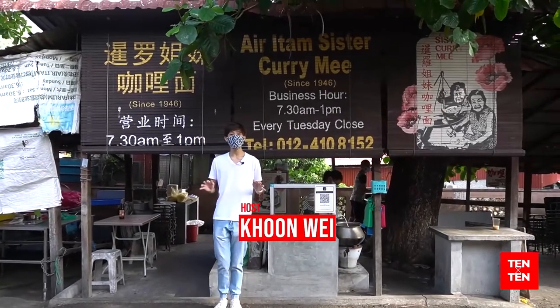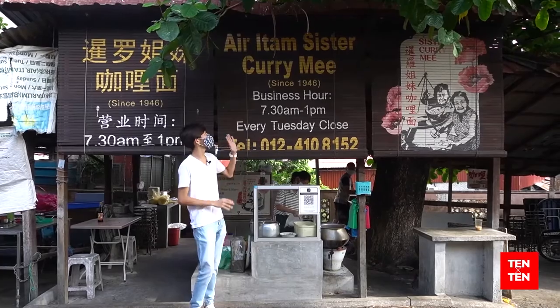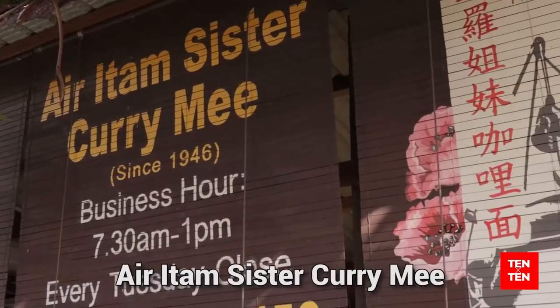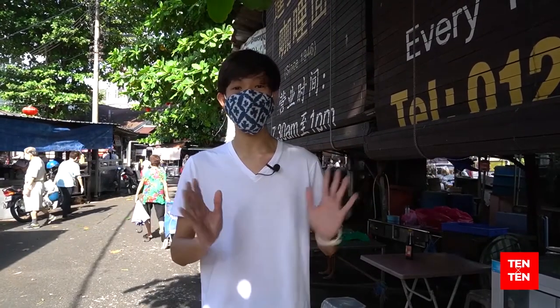Hi everyone, my name is Kunwei and right now I'm here at 612TG for the very famous Ayur Itam Sister Karimi. She started since 1946. So right now I'm going to meet Ms. Ong, the great granddaughter from the woman who started all this.